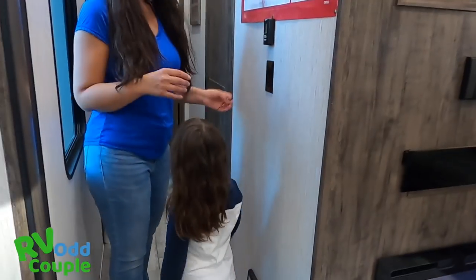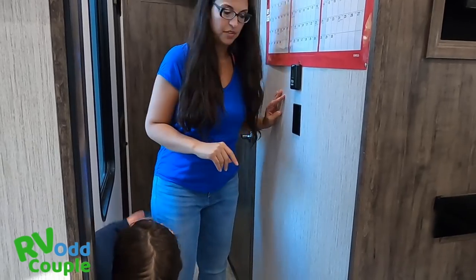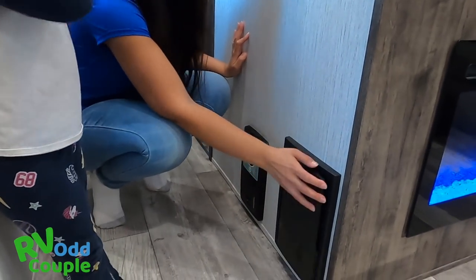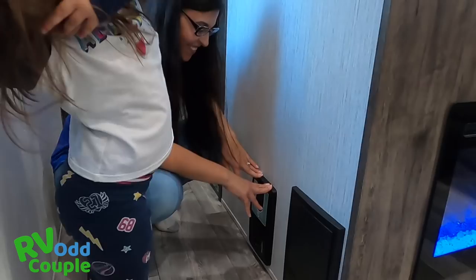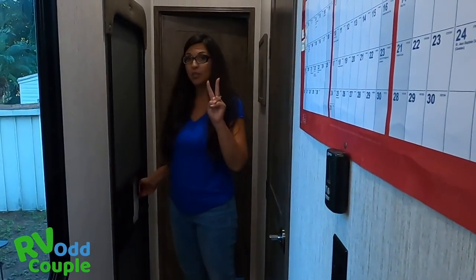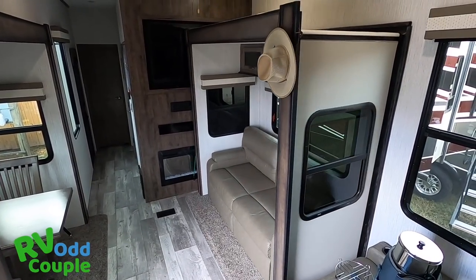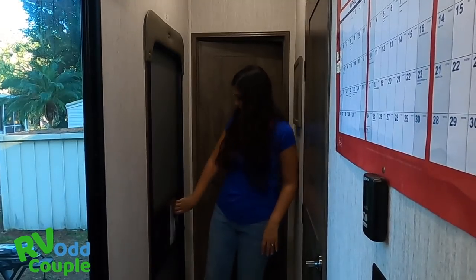Now we're going to look at the bedroom. In the hallway you'll see the AC system that covers the front, and this controls the fan above the living area. Down here are the fuses for the RV. Over here we have the central vacuum system — it comes with hoses and you can clean the whole RV from right there. Another big thing about this RV compared to our first one is we have two entrances, which is really important because when traveling, you cannot access the bathroom from the front door — you have to go through the back door. This is really nice at rest stops for a quick bathroom break.